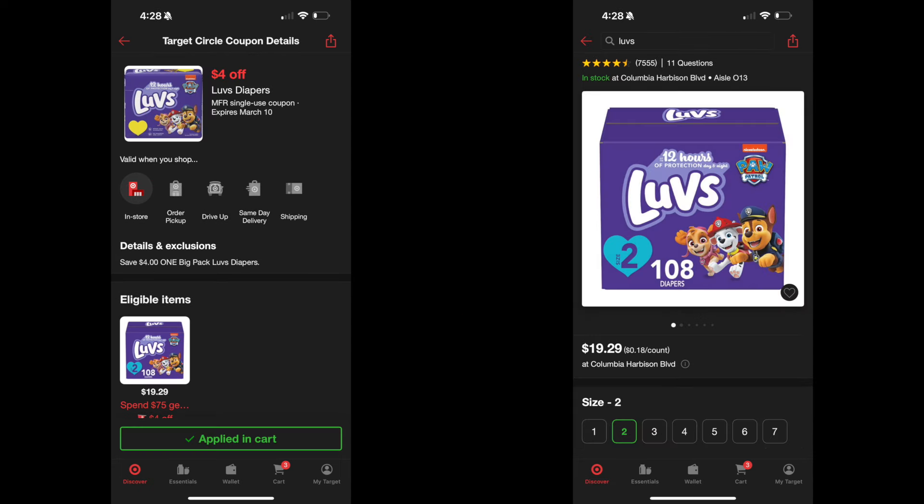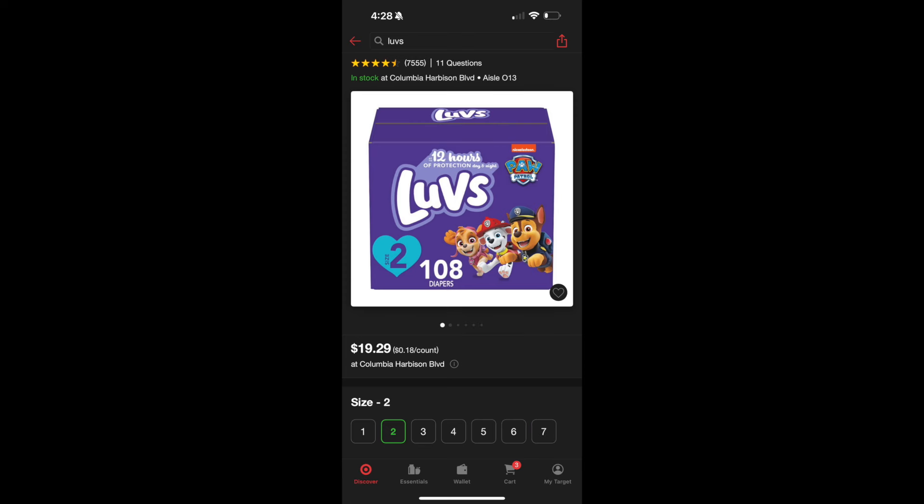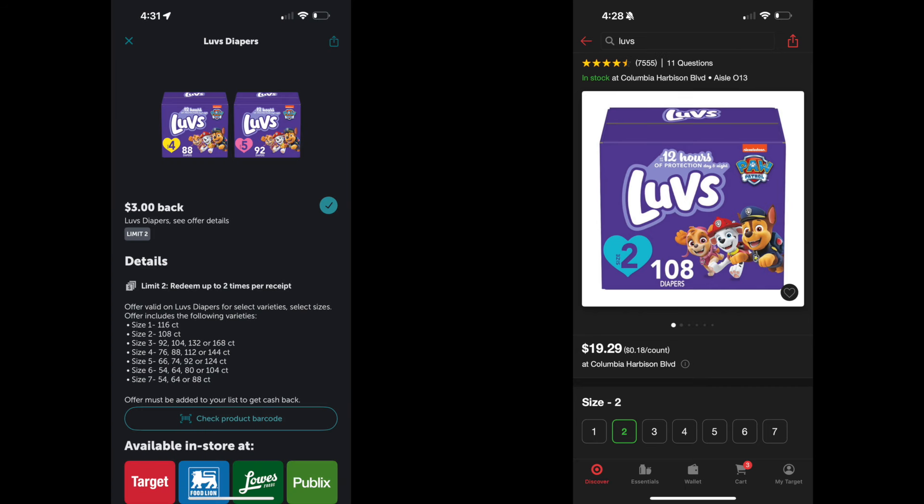We're going to pick up the Luvs box of diapers. Size one and size two are both $19.29. There is a $4 coupon on the Target app, so with that coupon it brings the price down to $15.29. In addition, there is a $3 Ibotta rebate on the Ibotta app, so with the $3 rebate and the coupon it takes it down to $12.29 — and remember it started at $19.29.